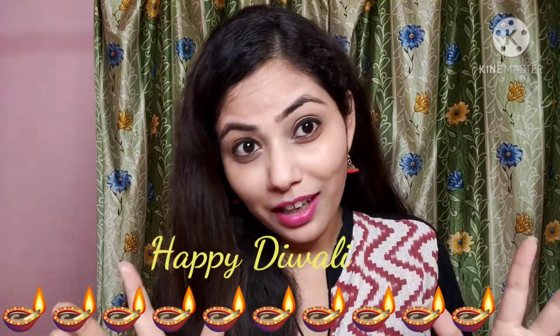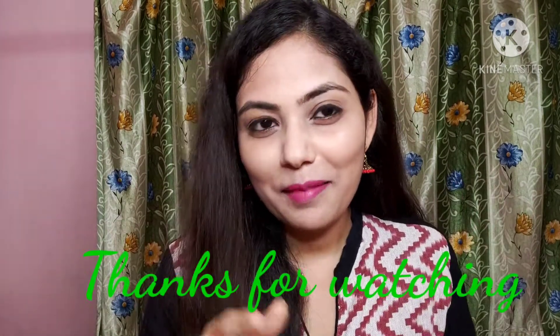Diwali is coming, you can also do a lot of shopping. In advance, Happy Diwali. Thank you, guys!